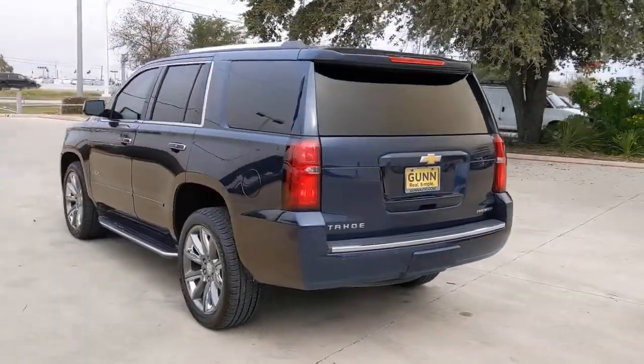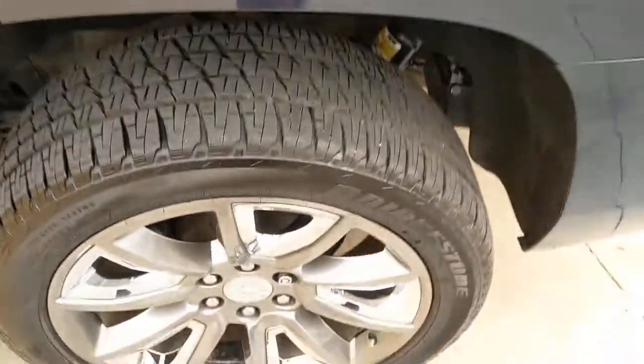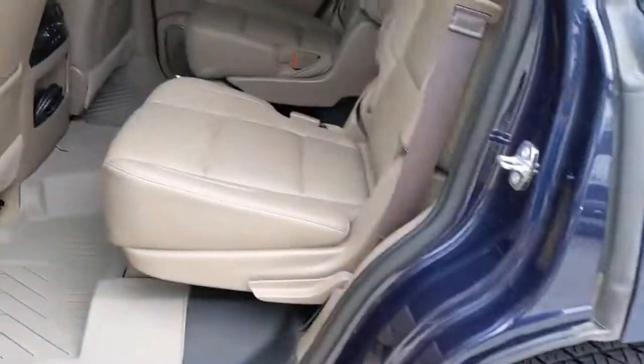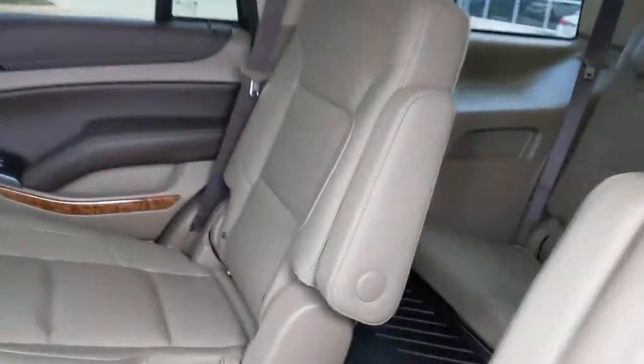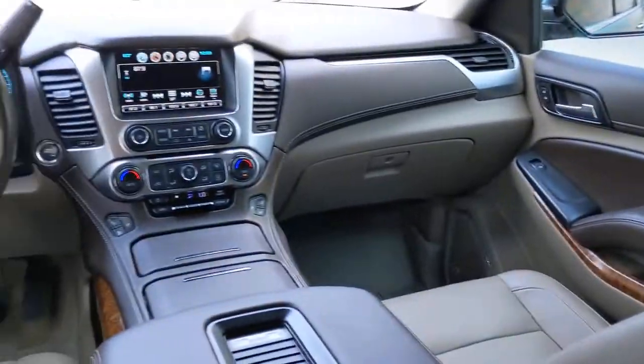These are just some of the great options this vehicle comes with: keyless entry, navigation system, lane-keeping assist, power liftgate, backup camera, remote engine start, heated rear seat, keyless start, active suspension, and power passenger seat.